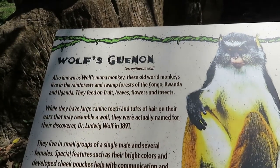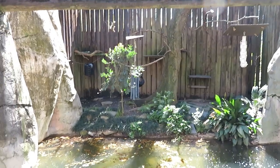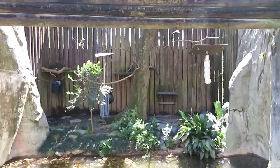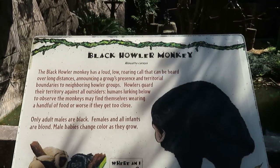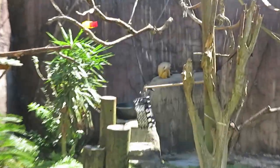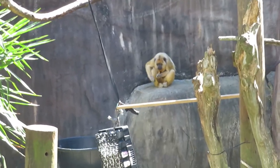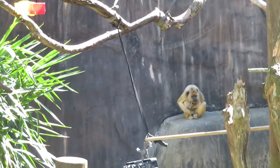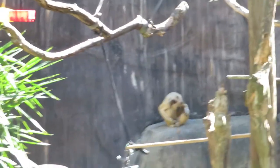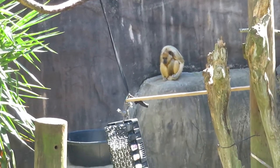We got Wolf's guenon. It does not seem like this animal is out either, because of the chilly weather — though it is sunny, it's still too chilly for them. That's a black howler monkey. I do see the howler monkeys in the back. The reason that one's not black is because it is a female black howler monkey — only the males are black, and the females are gold colored.